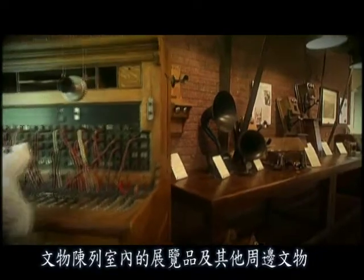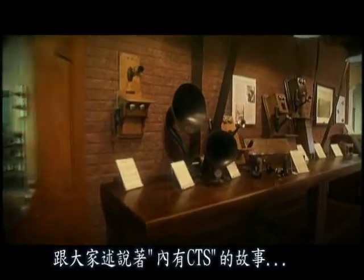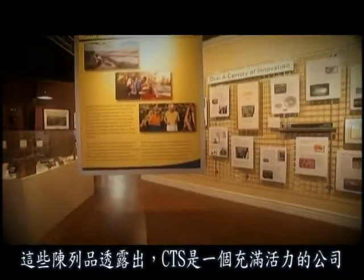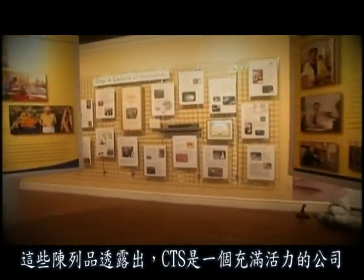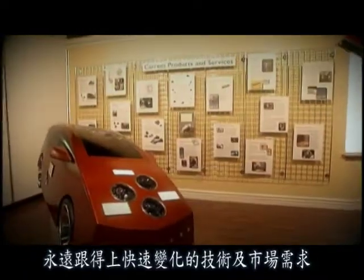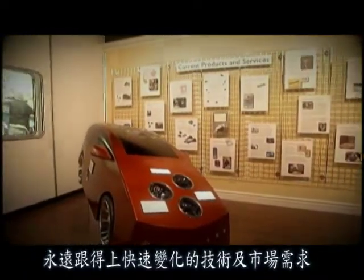The displays along the periphery of the Heritage Room tell the inside CTS story. These exhibits reveal CTS as a dynamic company that has evolved over time by keeping pace with rapidly changing technologies and market demands.